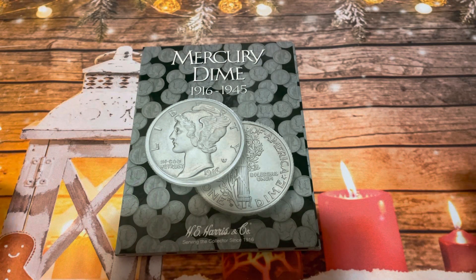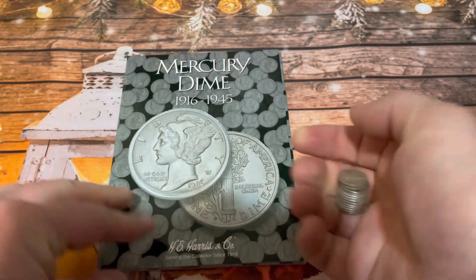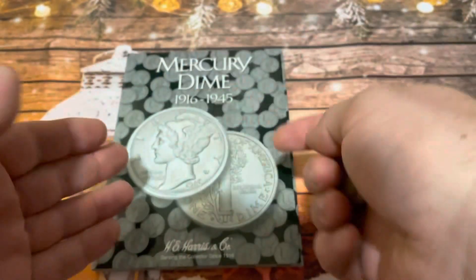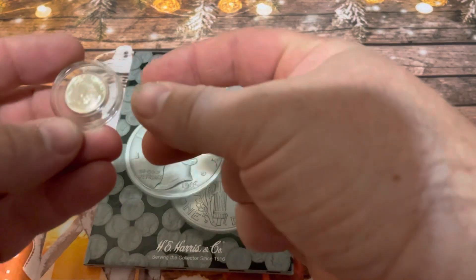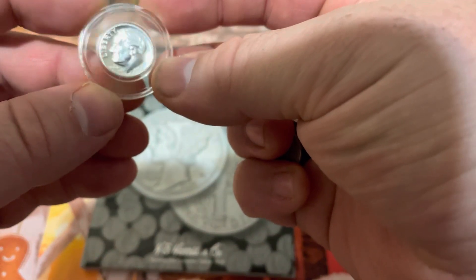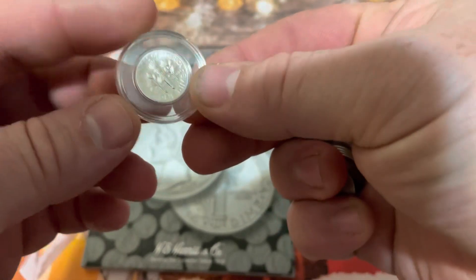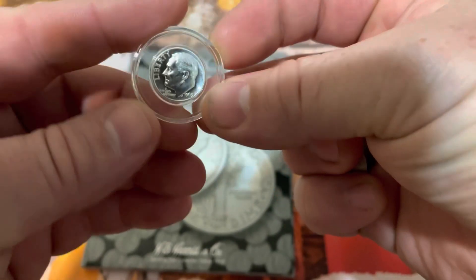Today we are working on the third installment of the Mercury Dimes album fill. I have 13 Mercury Dimes to look through, though I did start with 14 — 14 dimes equals an ounce of silver. The 14th coin was a really shiny, very nice proof 1963 Roosevelt dime in very good condition, so I picked that one up. Let's go ahead and get into this.